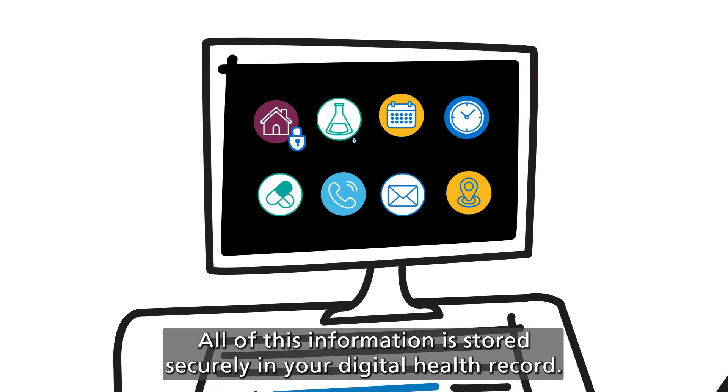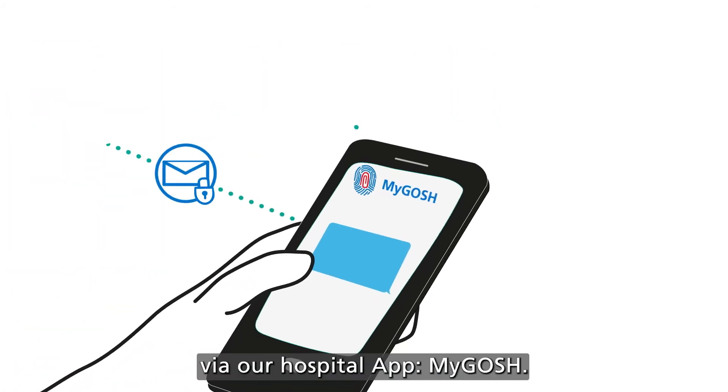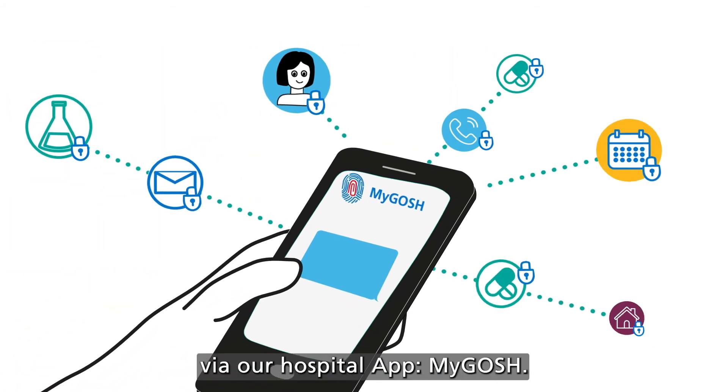All of this information is stored securely in your digital health record. You can access a lot of it anytime you want via our hospital app, My GOSH.